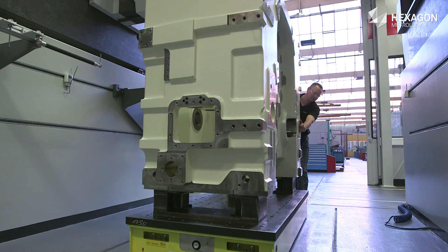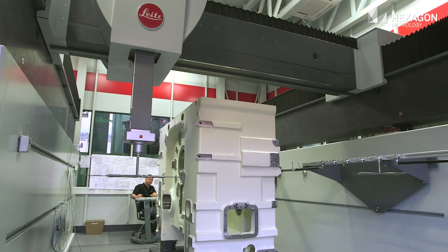The technician is able to measure a wide variety of parts, for example machine housings and rams, down to the micrometer in a single clamping position.